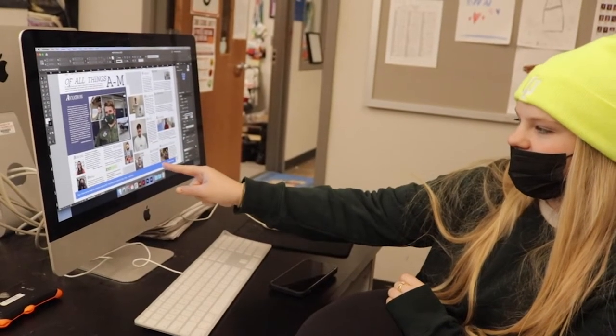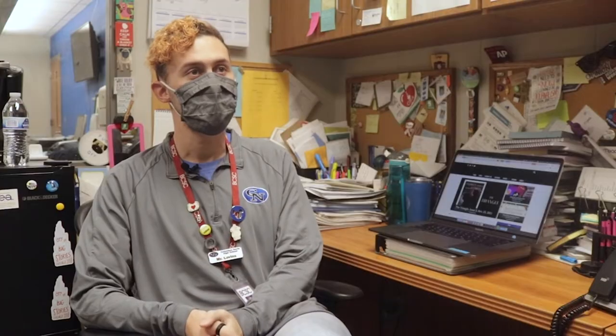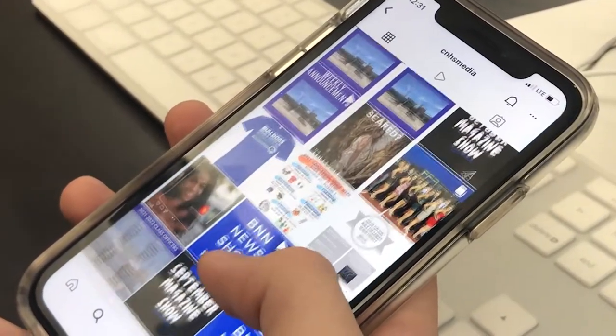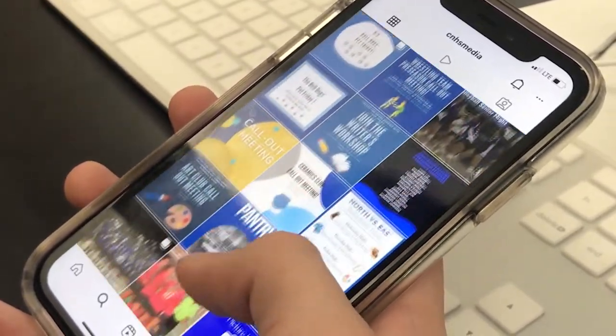We have publications that work in the print media, such as our newspaper and our yearbook. We have some that work more in the digital space, like our website and social media. And then we also have some that work more in the community for public relations, as well as our visual component with the Bulldog News Network.